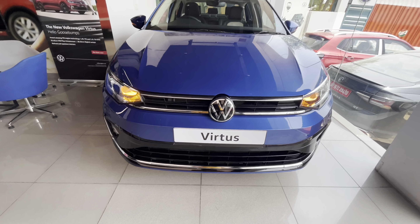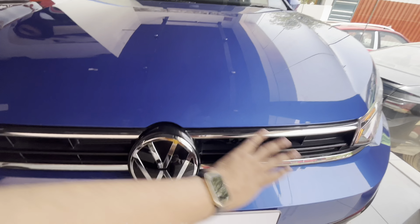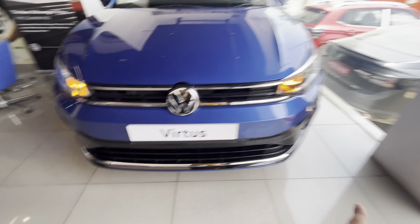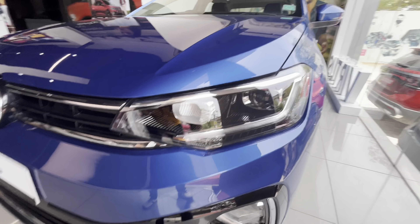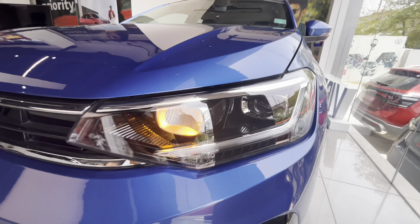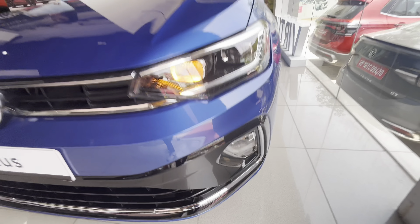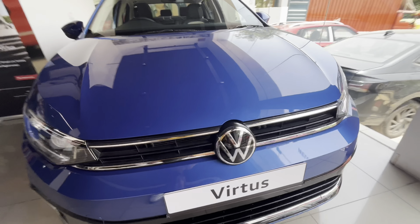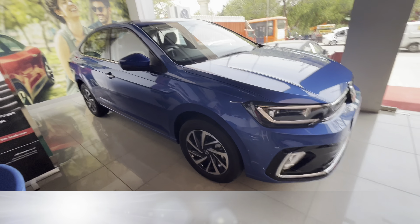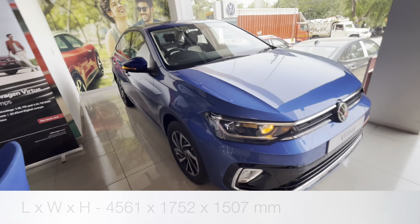Now let's begin with the front walk around. Starting with the grille — there will be a very sleek grille in the center. The Volkswagen logo will be below the number plate and below the black finish skid plate. There will be a full LED projector setup for both the high beam and low beam. Here is the indicator and the LED DRL. You will also get halogen fog lamps which throw a yellow light, while the main lamps give a white light.